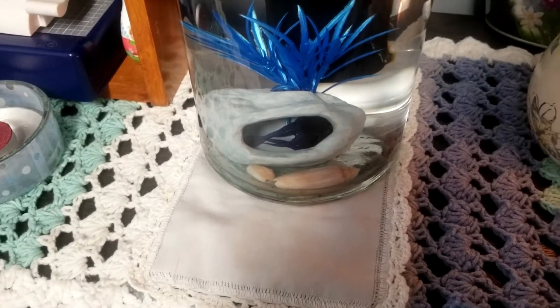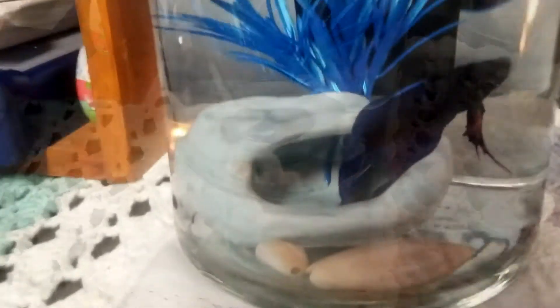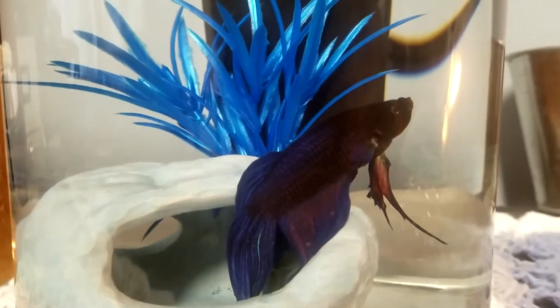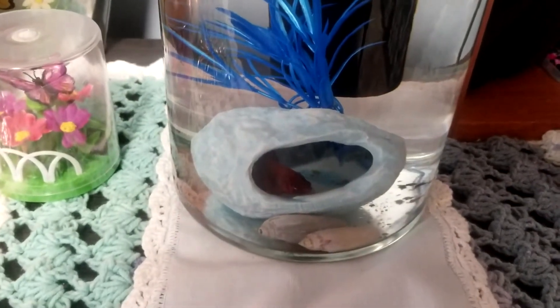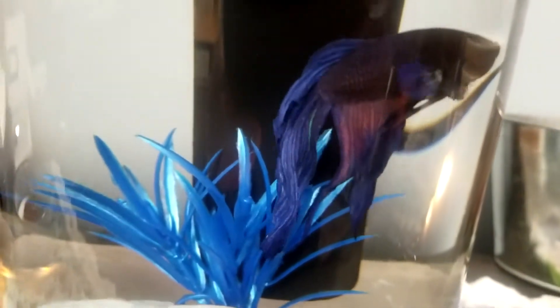I was hoping Azul would come out because he's got some really long, beautiful blue and purple fins. Usually when I come over and talk to them they do come out. And here we go — isn't he just gorgeous? Hey Azul!